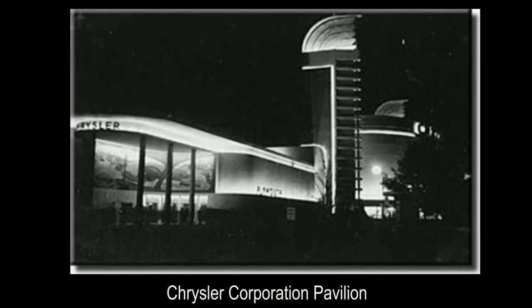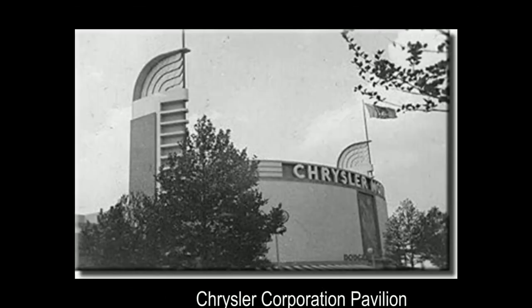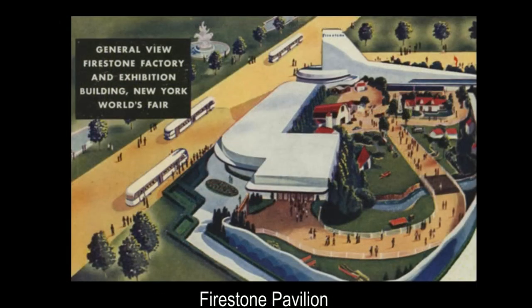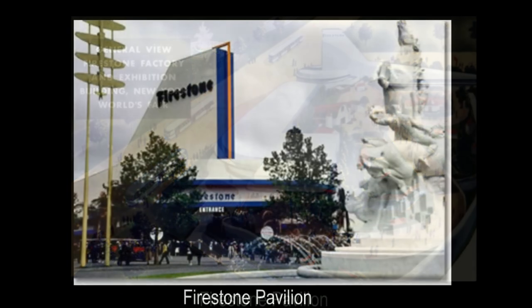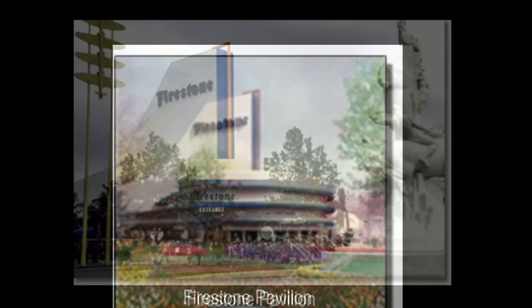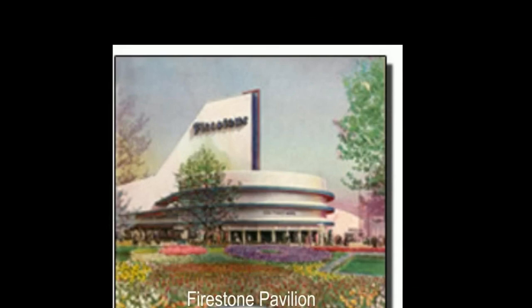Not far from GM and Ford was the focal exhibit of the transportation zone, the Chrysler Exhibit Group, where an audience could watch a 3D film in a theater with air conditioning — then a new technology — of a Plymouth automobile being assembled. Other structures included in the Aviation and Marine Transport Building, as well as exhibits for the Firestone Tire and Rubber Company and Goodrich Corporation.